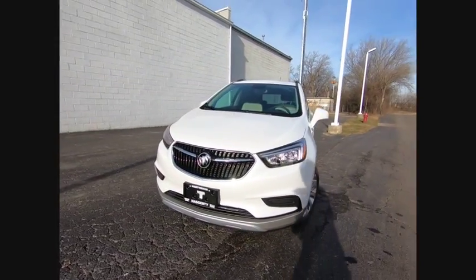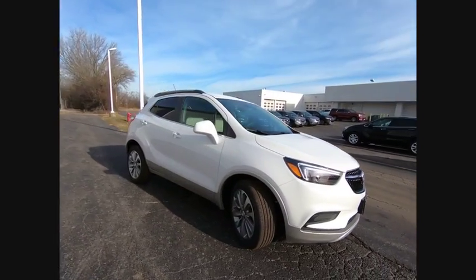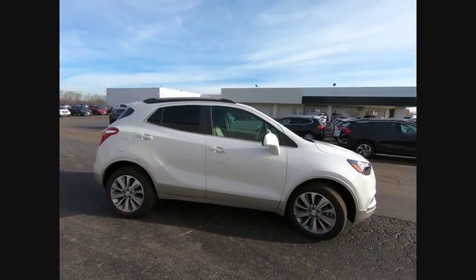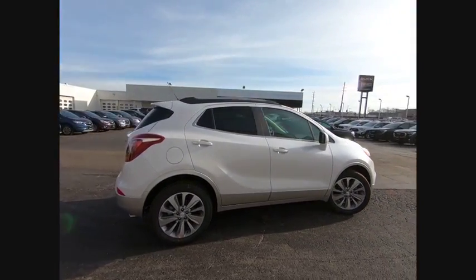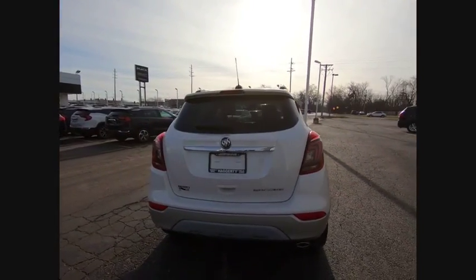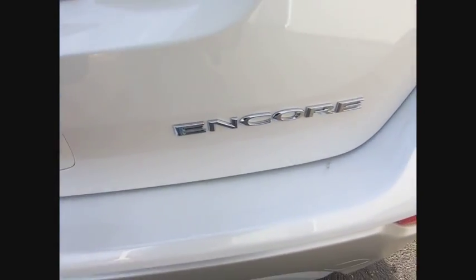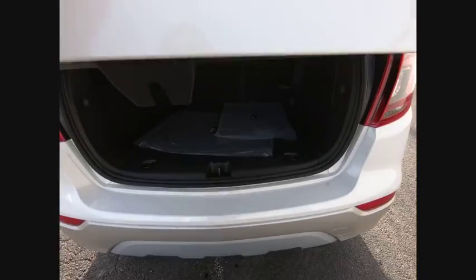Take a ride in the 2020 Encore. The Encore captures Buick's traditional strengths, while demonstrating luxury and style in a petite size. It's amazingly quiet at freeway speeds, and the suspension engulfs pavement imperfections, providing passengers with a pampered ride — standard features that would make any car owner smile.